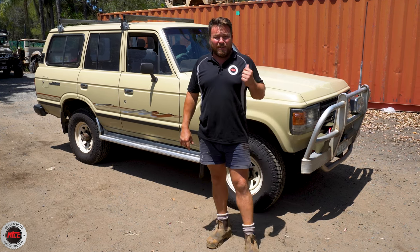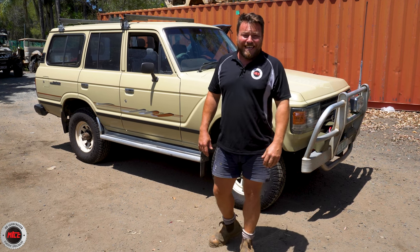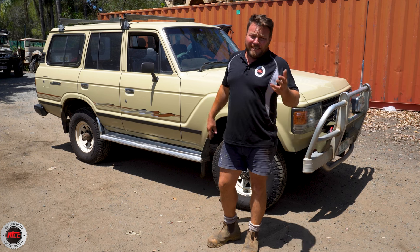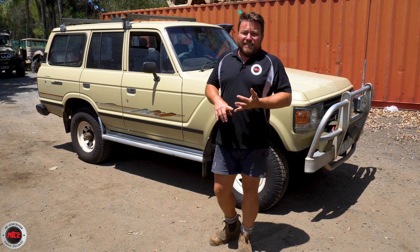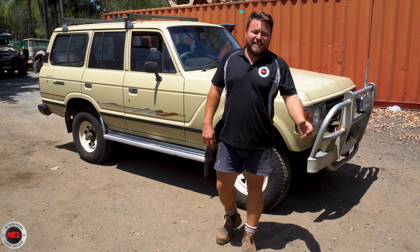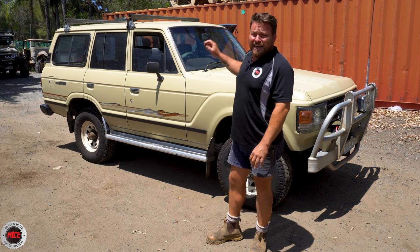Graham, the owner, bought this one from Nelson Toyota in Townsville in 1982 and he's had it ever since. This vehicle has been to every state on mainland Australia — the only place it hasn't gone is the southwest corner. It hasn't been to Perth, but Graham does have plans to get it on the train over to Perth and then drive it back on a big adventure.